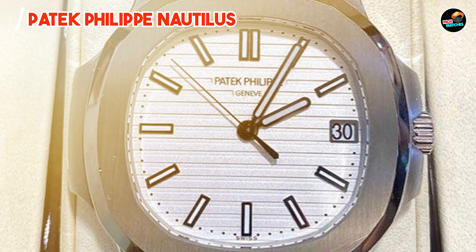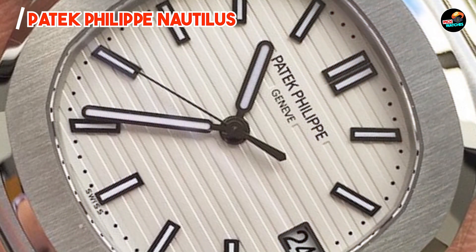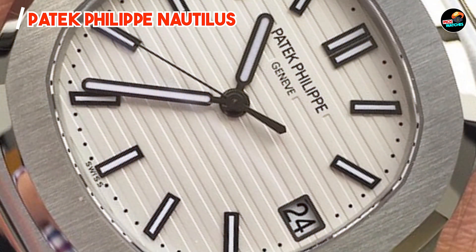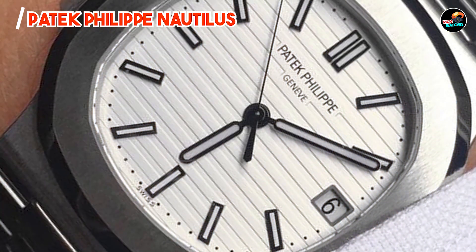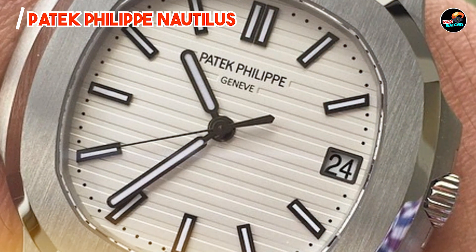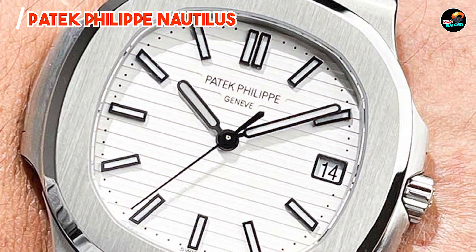The Patek Philippe Nautilus appeals to connoisseurs of haute horology seeking exclusivity and craftsmanship. Its distinctive design and meticulous detailing make it a statement piece for formal occasions and daily wear. The watch's mechanical movement ensures accurate timekeeping, reflecting Patek Philippe's heritage of precision watchmaking. Its water resistance adds versatility, allowing wearers to enjoy aquatic activities with confidence.